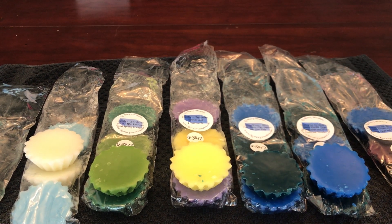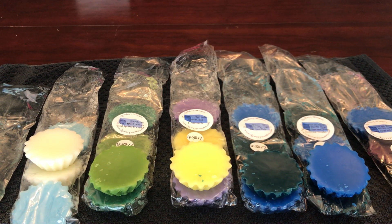Hi everybody, welcome back to my channel. Today I wanted to show you my recent Healthy Waxy Wonders haul. I have ordered from her plenty of times before, so I won't go into too much — just the basic rundown.